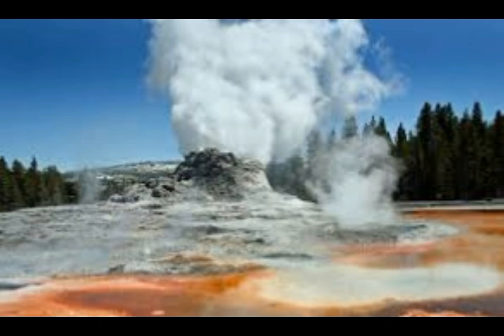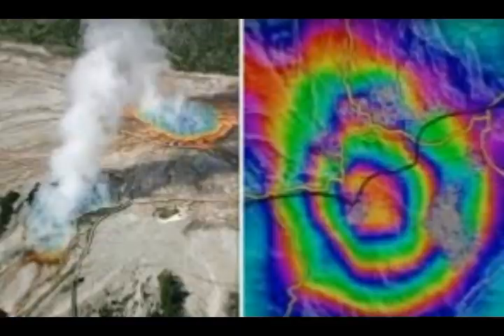On November 18, GeoNet raised the volcanic alert level to 2, indicating "moderate to heightened volcanic unrest." White Island is privately owned, and private tour operators set policies on whether to visit the island or not. Although the elevated GeoNet alert level indicated a heightened potential for eruption hazards, the island remained open for visitation, unfortunately.